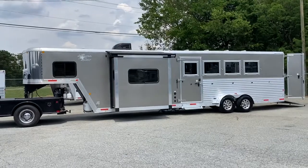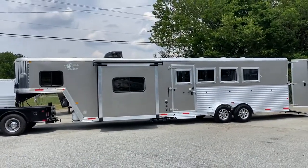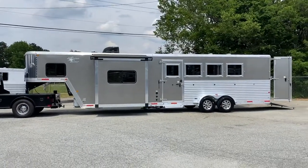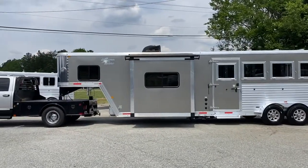So what I have here is a 2017 7-foot 4-horse, 11-foot short wall — so a 7411 with a slide. This is a Next Generation. It does have a sticker on it that says Alumistar.